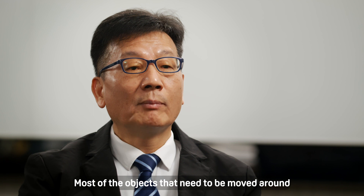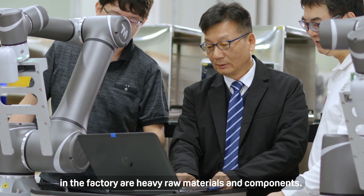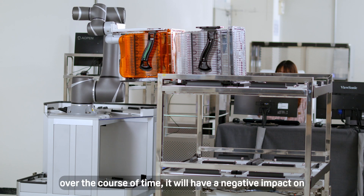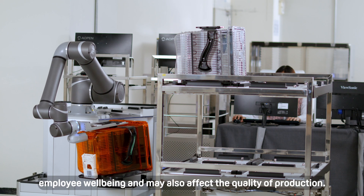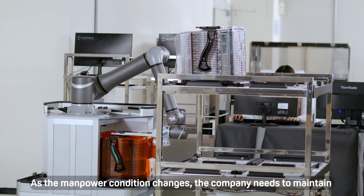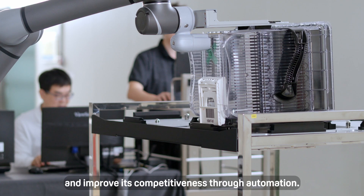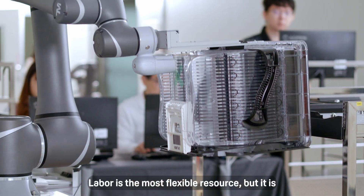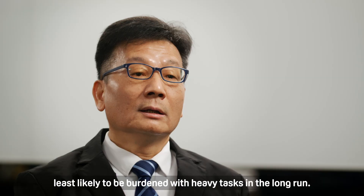Most of the objects that need to be moved around in the factory are heavy raw materials and components. If the transportation tasks are performed by humans, over the course of time, it will have a negative impact on employee well-being and may also affect the quality of production. As the manpower condition changes, the company needs to maintain and improve its competitiveness through automation. Labour is the most flexible resource, but it is least likely to be burdened with heavy tasks in the long run.